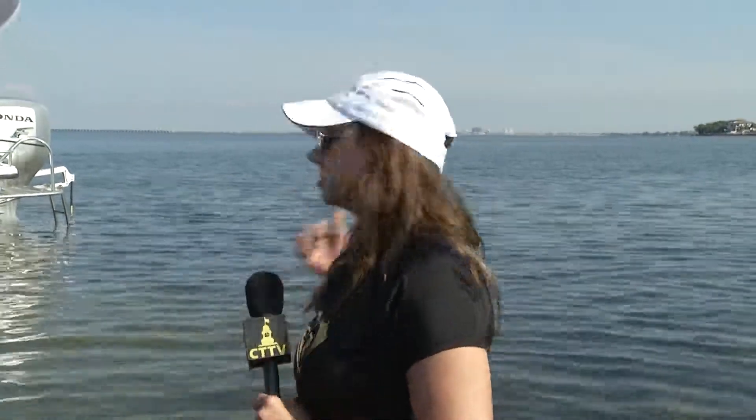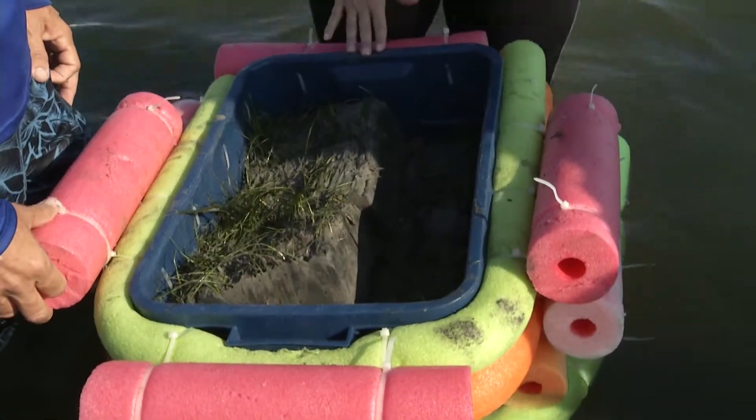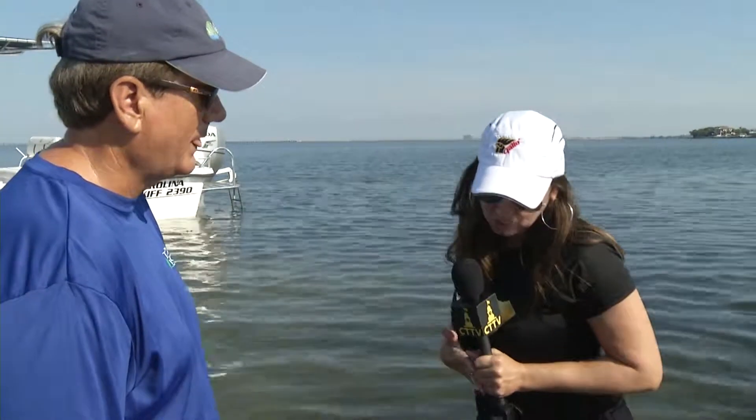We're out here this morning working on a seagrass relocation project for an overall dredging project here in the city at Canal 20. We're relocating 10,000 square feet of seagrasses approximately 300 yards to the west. We're going to take a bucket full of seagrasses, float them over to the mitigation area, and then they're going to be planted in plots. Peter is in charge of the project — he's the director over at Tampa Bay Watch. We have six scientists and three volunteers working today.